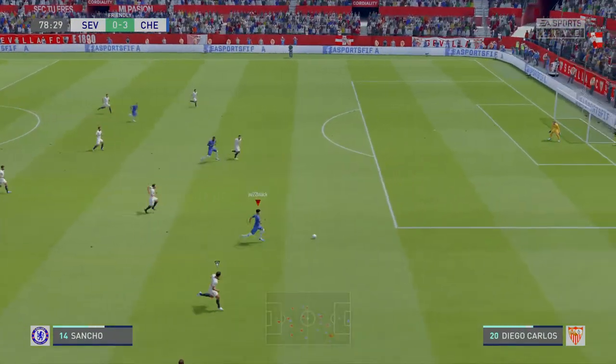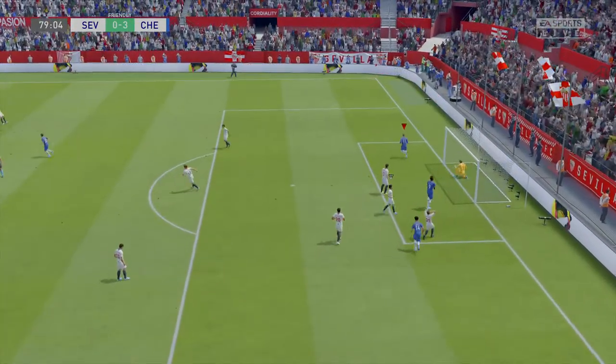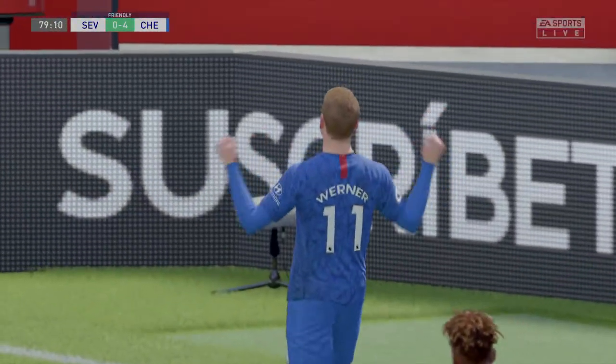Crisp defending there. Space to try and hit it now — what a good way to score! And that's the third, the hat-trick! It's a day he'll never forget.